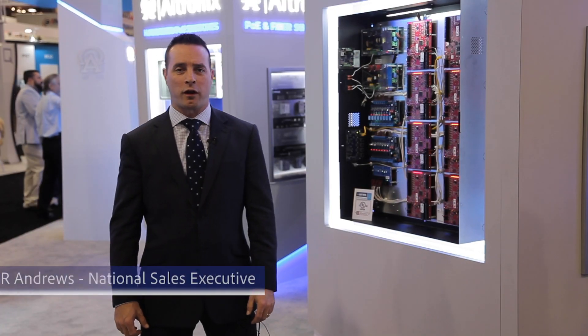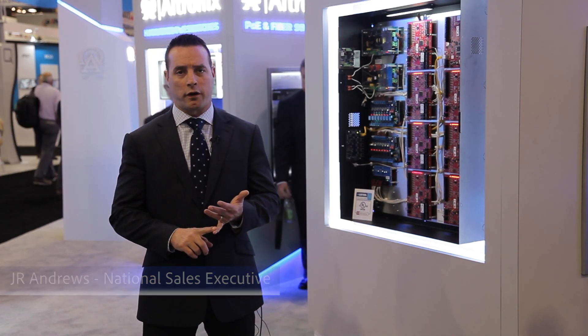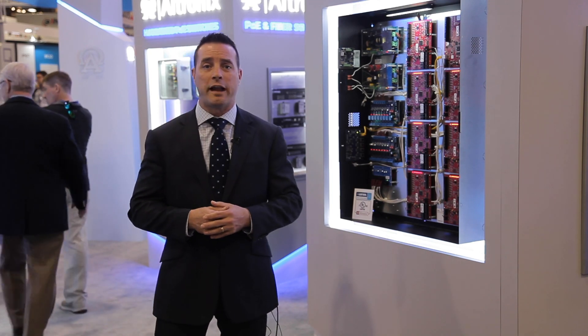The latest products we're adding to our Trove solutions at the show this year include some very unique products. One is the ability to take a single network cable drop, bring it to our Trove enclosure, and utilize what we call our NetWay 5B.